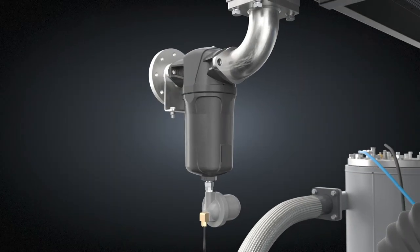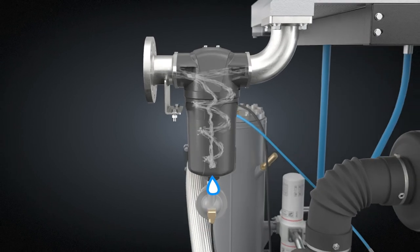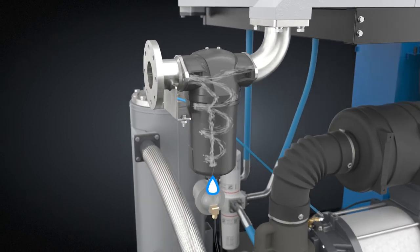The integrated water separator combines centrifugal technology with a low differential pressure design to effectively eliminate 99% of water from the system.